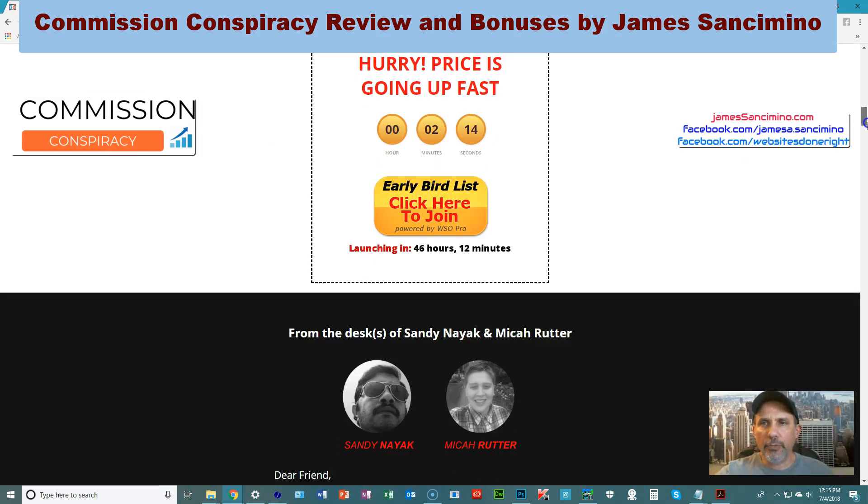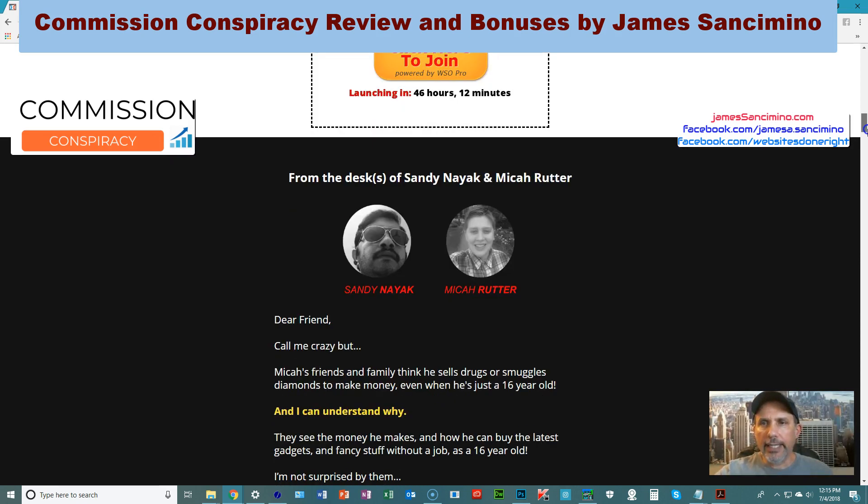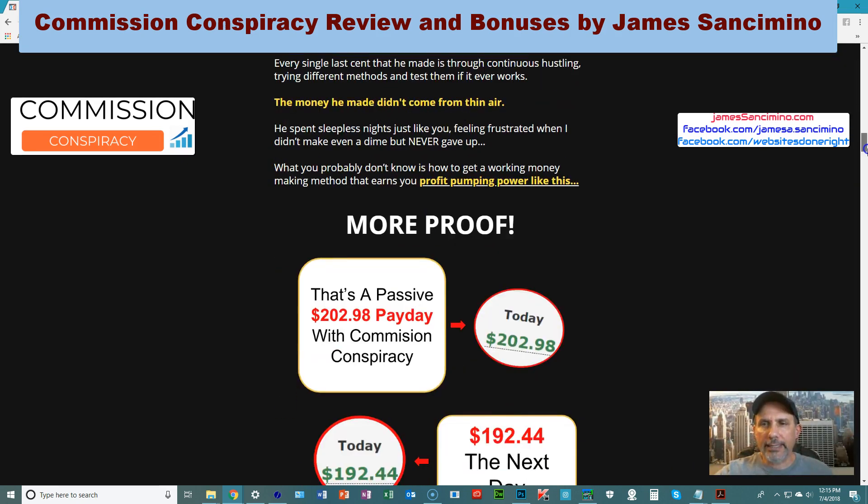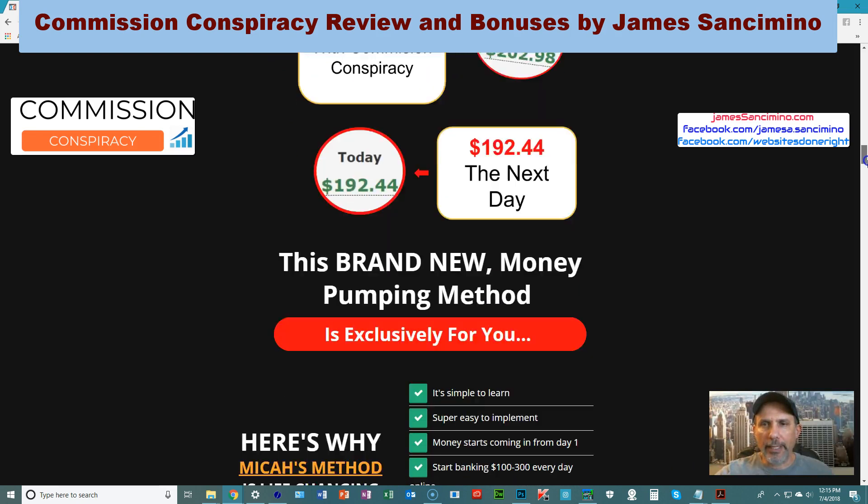As you can see, as I'm recording this it's not even released yet. It's going to be released in 46 hours — the morning of July 6th. I'm recording this on the 4th of July. So here you've got Micah and Sandy, two guys responsible for this release, but of course Micah is the guy who teaches you step by step how he made this kind of money.